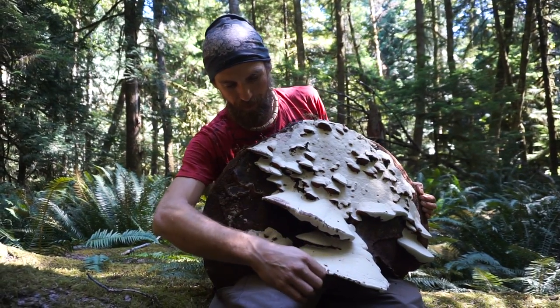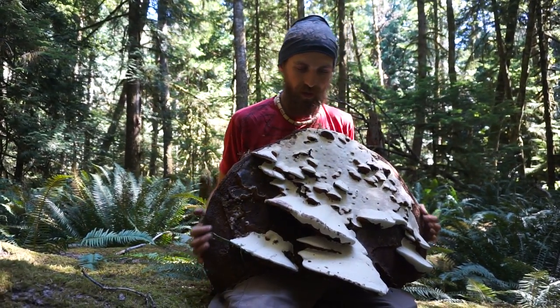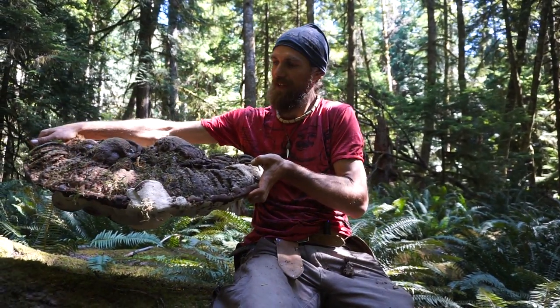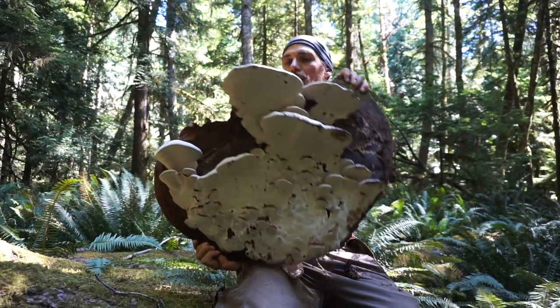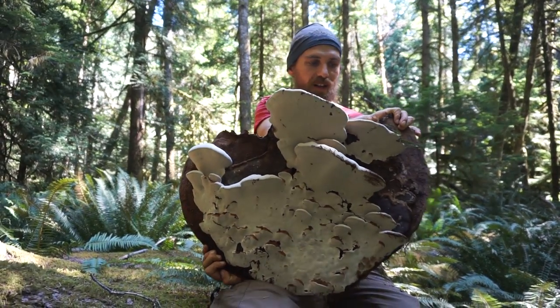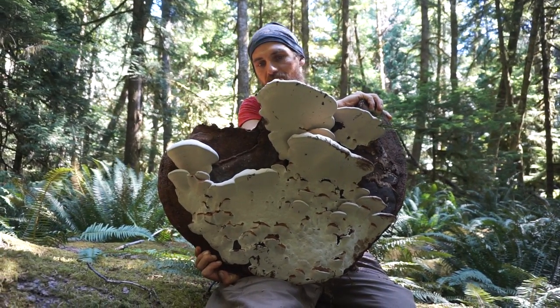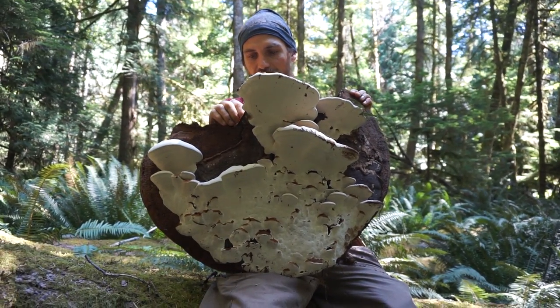This is one of the biggest and most beautiful artist conchs I've ever seen. I really like how it has fallen — it used to be on a tree like this, and then when the tree fell it started growing like this. Now we've got all kinds of spore on here, just as another example of the amazing adaptability of these kinds of fungi.